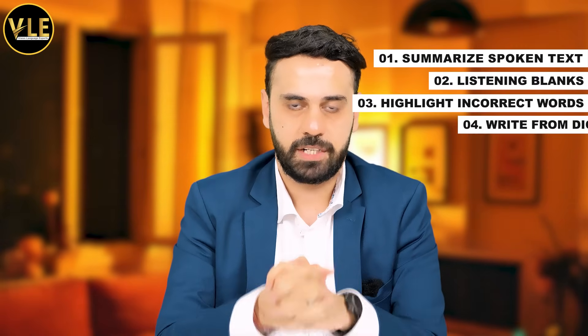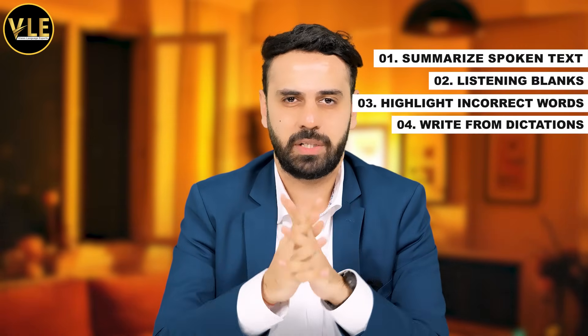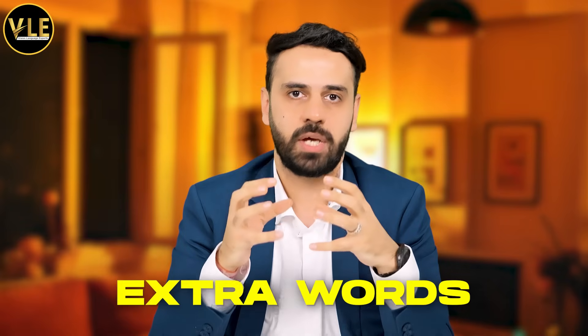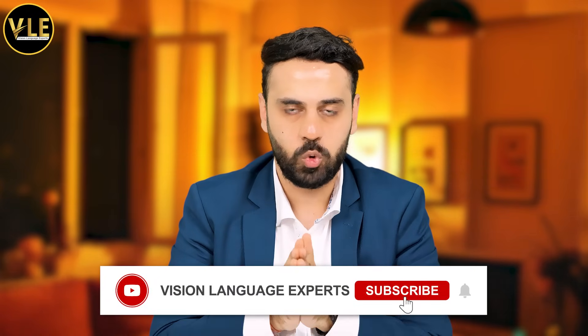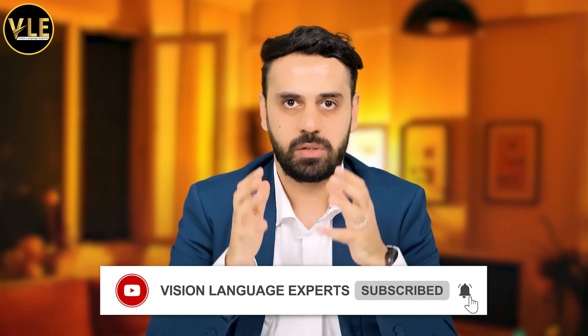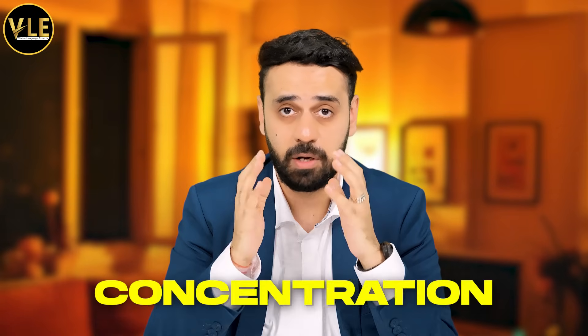Lastly, I came to write from dictation. I got three questions and they were not very difficult — only one was a little bit fast, but I managed very well. I used extra words as well and did not get any penalties, so you can also use extra words if you're in confusion. Write from dictation is the most important task of your listening module. Make sure you spend enough time on this task, do not rush, and pay full concentration. Listening is all about concentration.